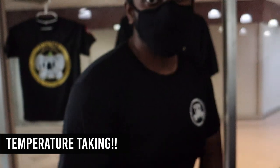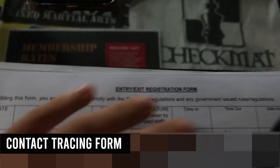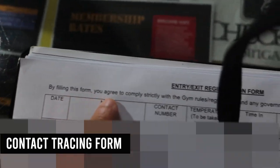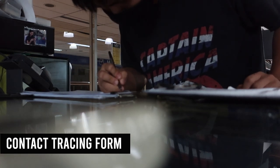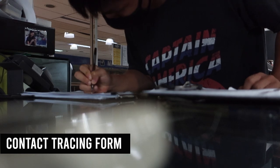Upon entering the gym, we all undergo compulsory temperature screening. Here at INPEC, anyone above 37.3 degrees Celsius will not be allowed to train and will be asked to leave. After checking your temperature, everyone is to fill up the entry and exit registration form, complying that you agree to follow gym and government rules and regulations in accordance with the COVID-19 measures.